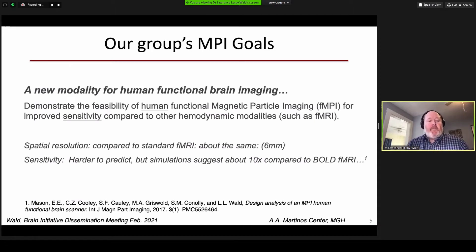The goals of our MPI grant are to develop a new modality for functional brain imaging. We want to demonstrate the feasibility of human functional magnetic particle imaging, FMPI, for improved sensitivity compared to other hemodynamic modalities such as FMRI. I'd like to clarify that magnetic particle imaging, MPI, is not a variant in any way of magnetic resonance. It does not contain the magnetic resonance phenomenon. It does use magnets and Faraday detection, but it does not use the magnetic resonance phenomenon.